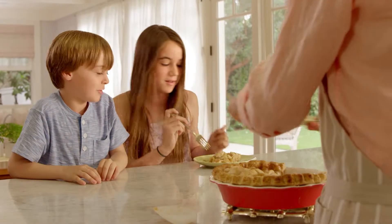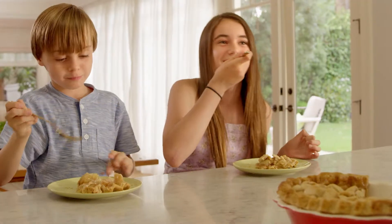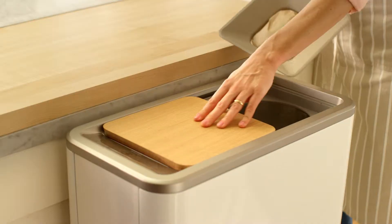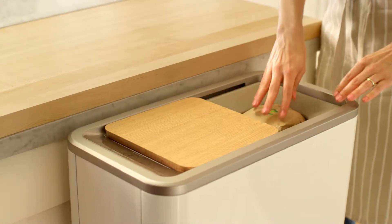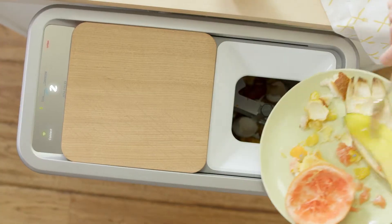The new Zera Food Recycler from WLabs automatically recycles 95% of household food waste into ready-to-use homemade fertilizer. Start with a Zera additive pack, then continue to add food daily until full.